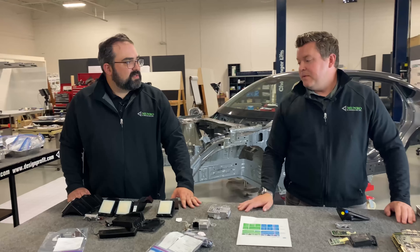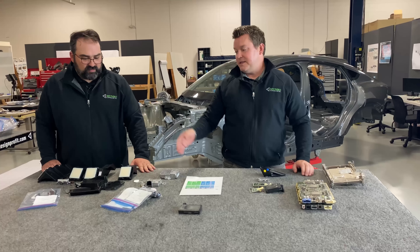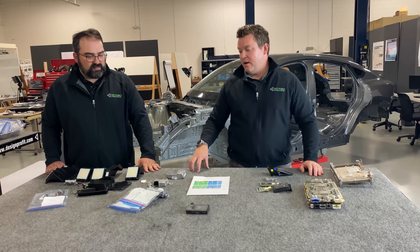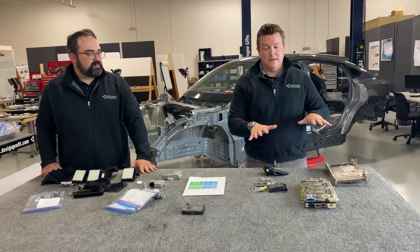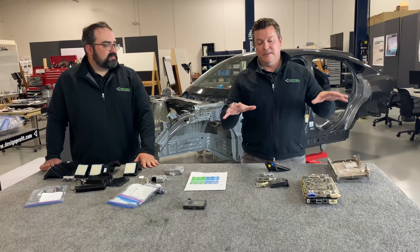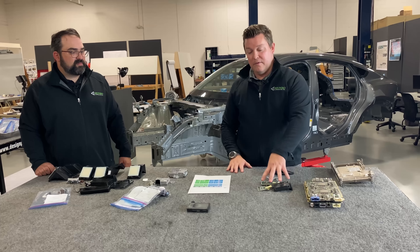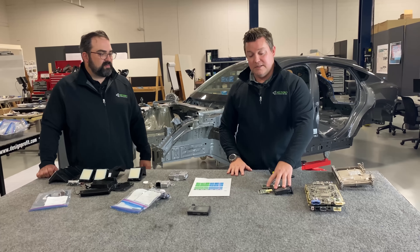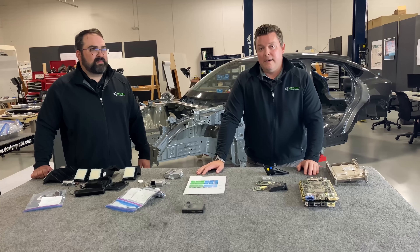Thanks, Ben, for running through all these components. I hope viewers have a better understanding of the pieces and parts on the Ford Mustang Mach-E. The parts we showed from the Tesla Model Y do not include all the pieces and components for their system — just the circuit boards and the forward-facing radar sensor that's being eliminated. Thanks for tuning in, and we really appreciate you watching Monroe Live.